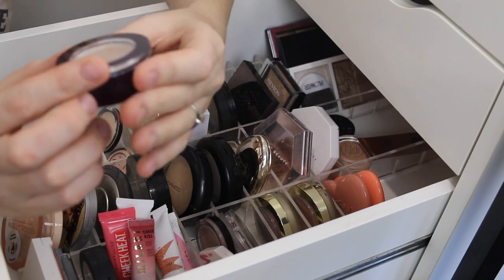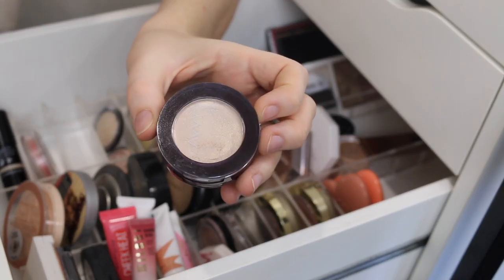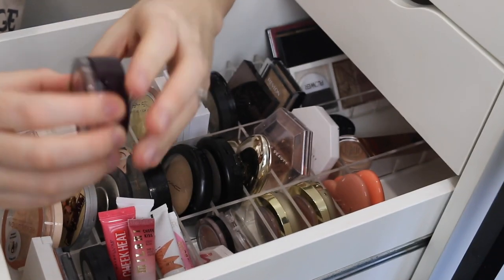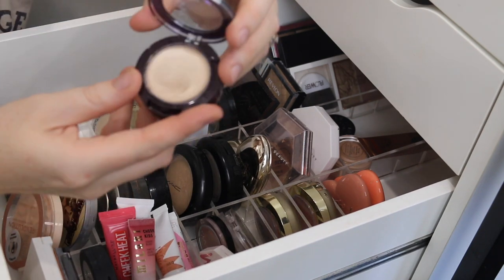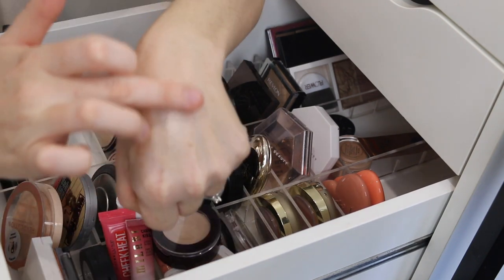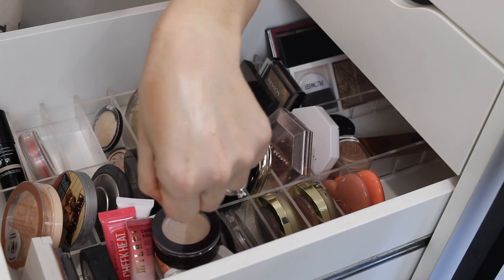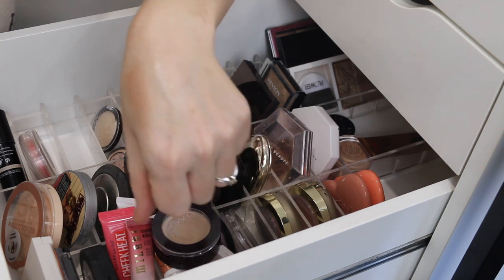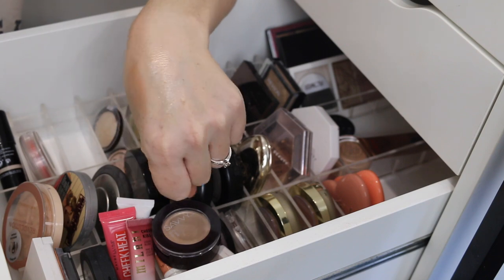Another cream highlighter I've been into lately is this Savvy Duo. It comes with a highlighter on top and a blush down the bottom. This one is a little bit more of a gold tone — it's not as translucent as the Rimmel. You can see it has a bit more pigment, so it gives more of that metallic finish, but still equally as glowy. And for such an affordable highlighter, it does last a really long time on the skin.